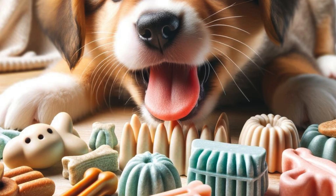Offer dental chews and treats that are designed to help clean your puppy's teeth as it chews. These can help reduce plaque and tartar buildup.